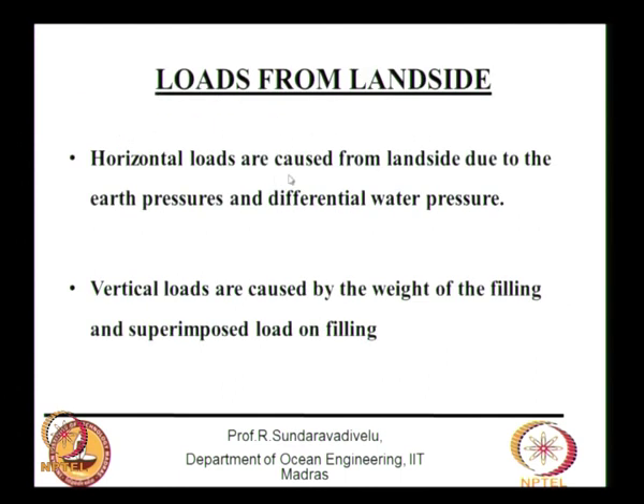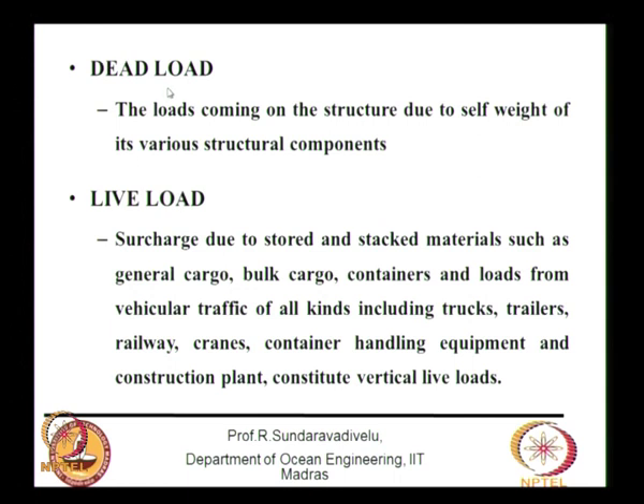Loads from the land side are caused by earth pressure and differential water pressure — horizontal loads. The vertical loads from the land side are due to the surcharge load on the filling and superimposed loads. Dead load is due to the self-weight of structural components. Live load is due to surcharge from stored and stacked materials — general cargo, bulk cargo, containers — and from vehicular traffic including trucks, trailers, railway, cranes, and container handling equipment.